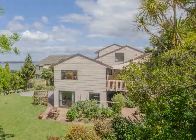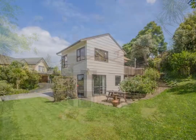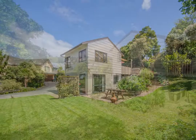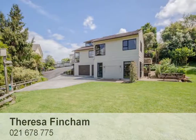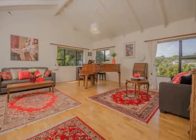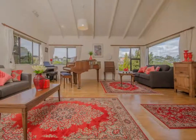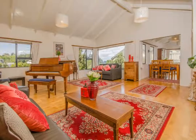Two bedrooms are just a half a level down. A few more steps down and you're on the middle level, which features a large lounge with a peep of the harbour, a discreet office, plus open plan dining and family room with a modern kitchen. This all leads out to a perfect retreat with a patio and barbecue area, ideal for family and friends — shared with the local native birds.